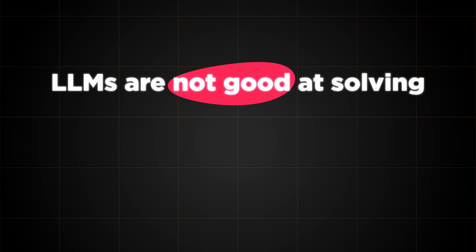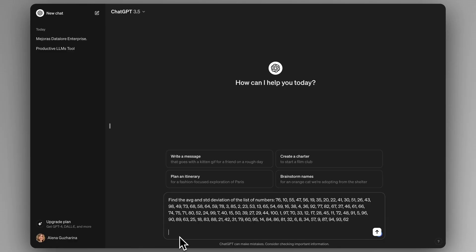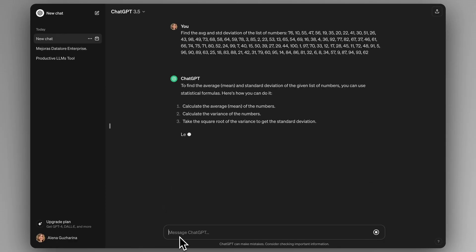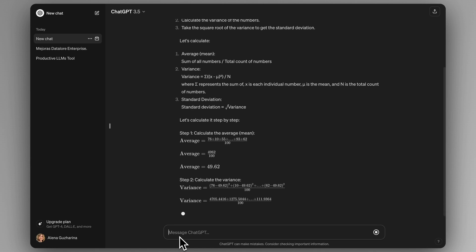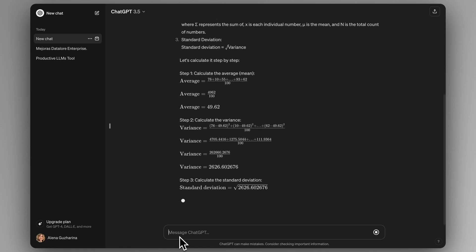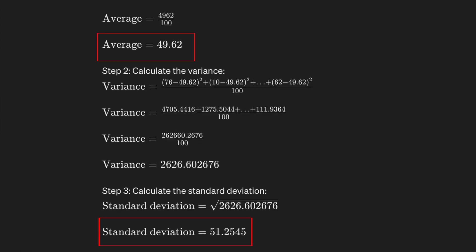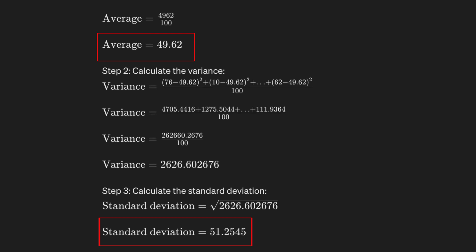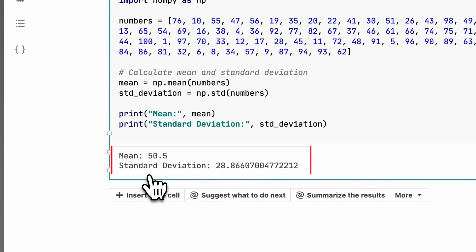So what can't LLMs do? Well, they're not so great at solving problems that are rule-based, such as those that involve maths or logic. For example, let's see what happens when we try to get ChatGPT to solve a simple arithmetic problem. In order to be able to successfully solve this, ChatGPT would have needed to see enough identical problems in its training set. Because it hasn't, it can't solve the problem and it just hallucinates something that looks close enough.